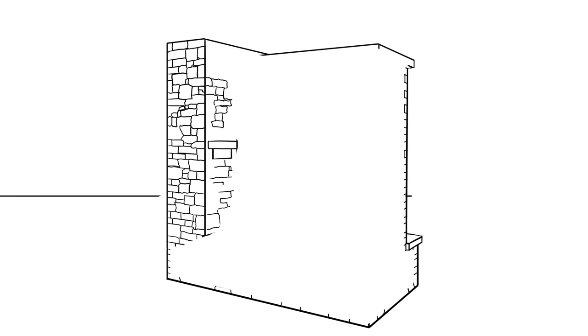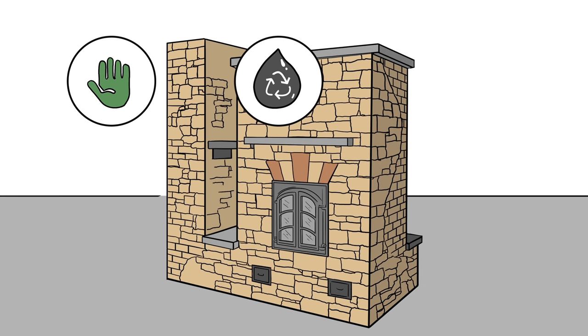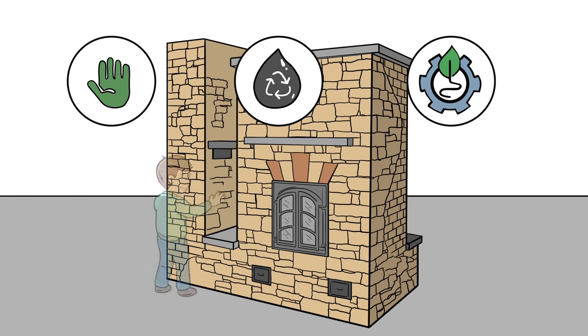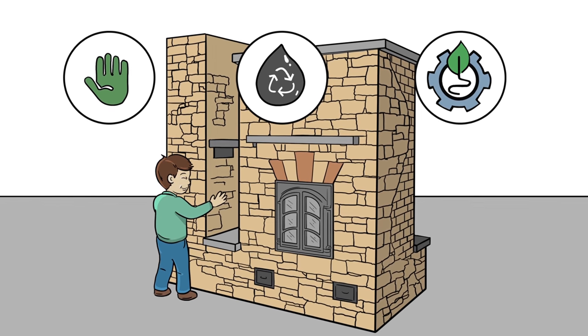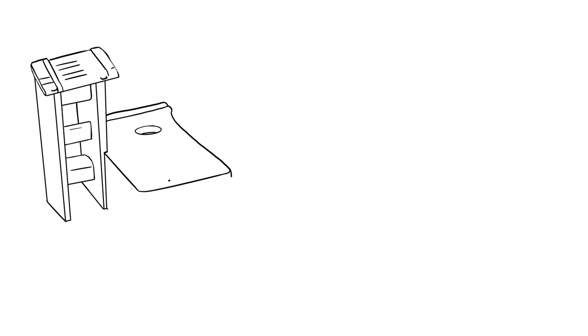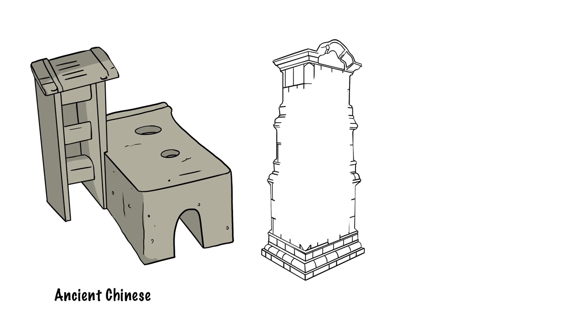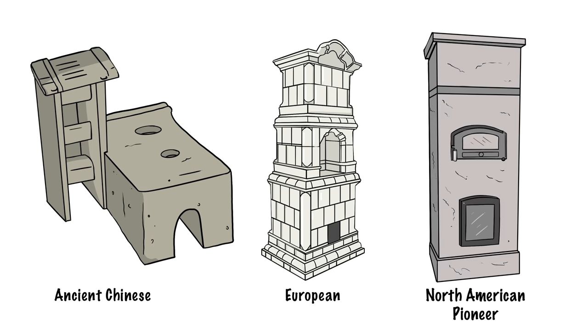Masonry heaters are safe to the touch, don't create dangerous byproducts like tar and creosote, boast low emissions, and provide more fuel-efficient, steady heat than any other wood-fired system available. Masonry heaters have been used worldwide for centuries, from the ancient Chinese and Europeans to the American pioneers. And now, right in your own home.